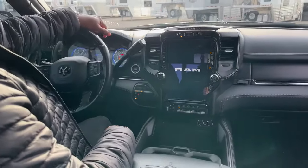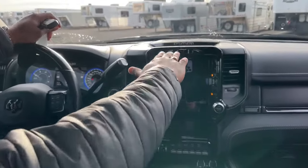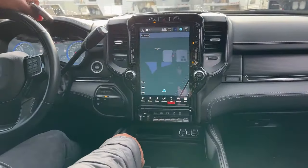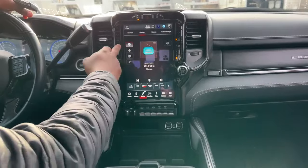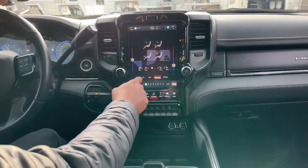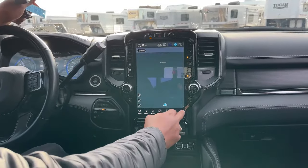Coming inside, one of the first things you notice is that huge screen. On the Ram, that's one of my go-to features. The screen can be split into two different sections. You have onboard navigation, Apple CarPlay and Android Auto, Bluetooth, media, FM/AM, satellite radio, and auxiliary. Through the touchscreen you can control heated seats, vented seats, heated steering wheel, and temperature — or do it manually with the buttons along the sides of the screen.